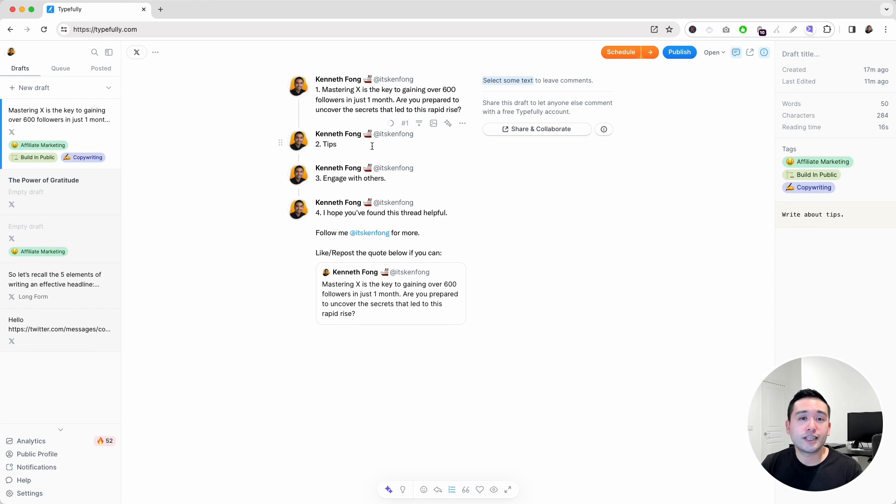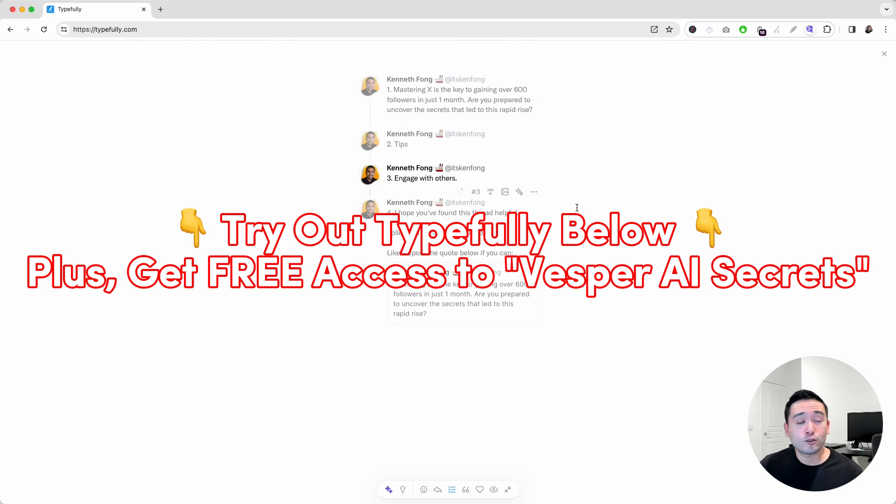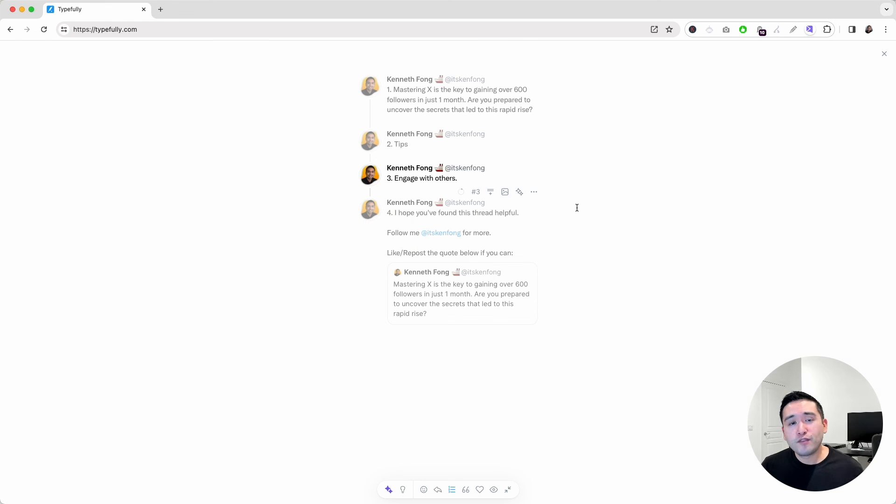If you want to try Typefully, just click the link below and try it out. Hopefully you enjoyed this Typefully review and demo. If you did, hit that like button, subscribe to my channel, click the link below in the description to try out Typefully for yourself, and check out my other videos if you wish.